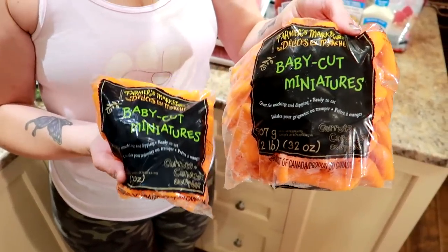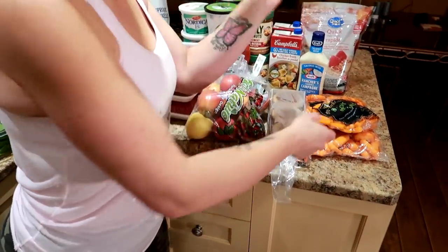Two bags of carrots — one big, one small baby carrots. We buy the baby carrots because you don't have to peel, cut, or clean them. And we dip the carrots into the ranch dressing. If you haven't seen it, we just did a full day of eating video where we show most of these foods in the correct portions.